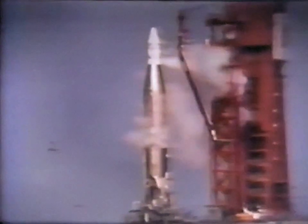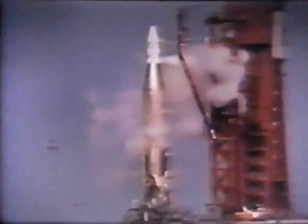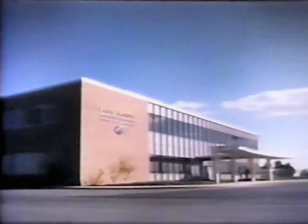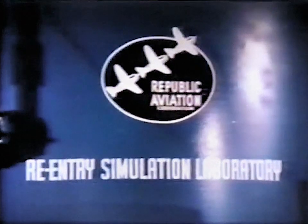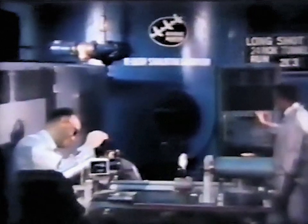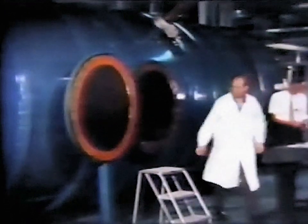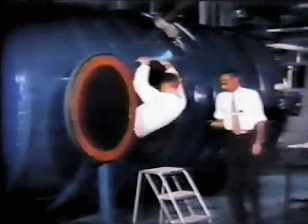T-minus 12 minutes. Preparation for this event started years ago with basic research into re-entry problems. At Republic's Paul Moore Research Center, a special laboratory is devoted to this subject. Here, the hypersonic shock tunnel, called Longshot, provides realistic simulation of many aspects of the overall re-entry problem. And the laboratory's arc jet facility has, for several years, been investigating ablation materials and refractory metals.